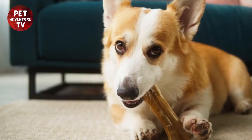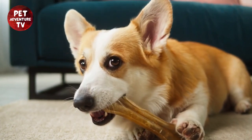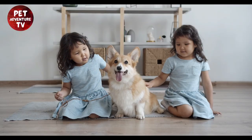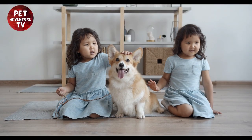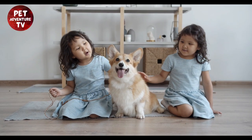Who doesn't love treats, right? Instead of buying expensive dog treats, why not make your own? We've got a simple recipe for homemade corgi-approved snacks. All you need is some peanut butter, oats, and a cookie cutter. Your corgi will go crazy for these, and your wallet will thank you.